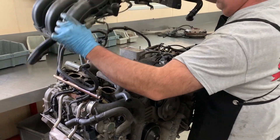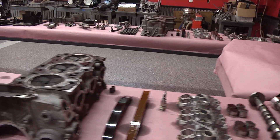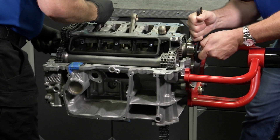Rebuilding a Porsche engine is a complex process that involves disassembling the engine, inspecting each component, and then reassembling the engine with new or refurbished parts.